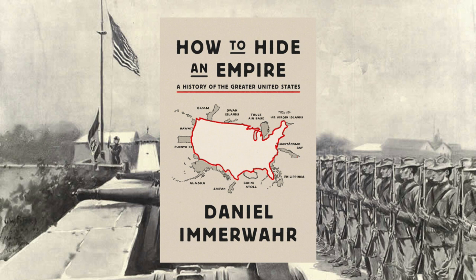The book is not exactly in chronological order, although it is split into two parts. Part one is the colonial empire, and then part two is the pointillist empire, which I think is a good way to put it.